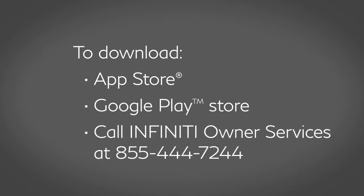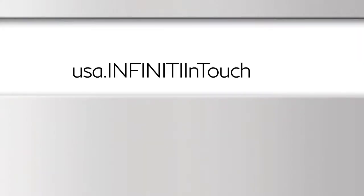To download, visit the Apple App Store, Google Play Store, or call INFINITI Owner Services at 855-444-7244. Additional information is available by visiting the INFINITI InTouch Services website at usa.infinitiintouch.com.